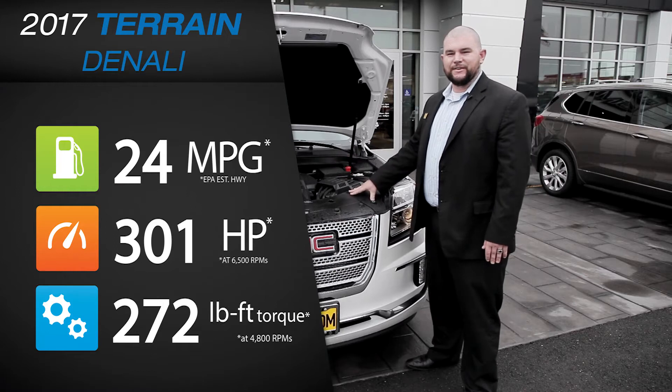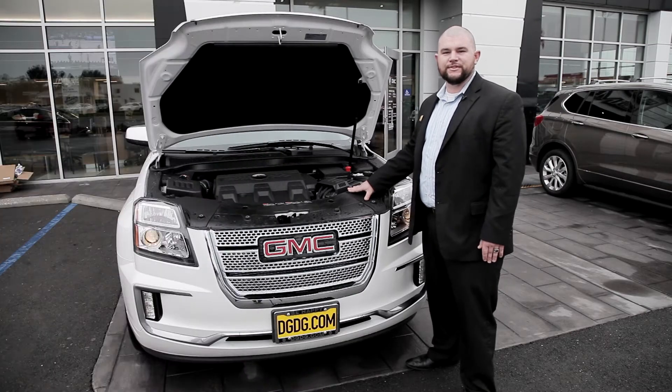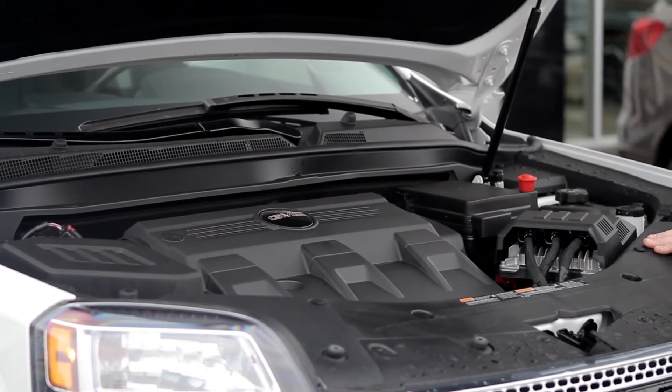Under the hood, you'll notice there's a 3.6-liter V6 motor with 301 horsepower and 272 foot-pounds of torque. Also available is the 2.4 inline-4 with 182 horsepower and 172 foot-pounds of torque.